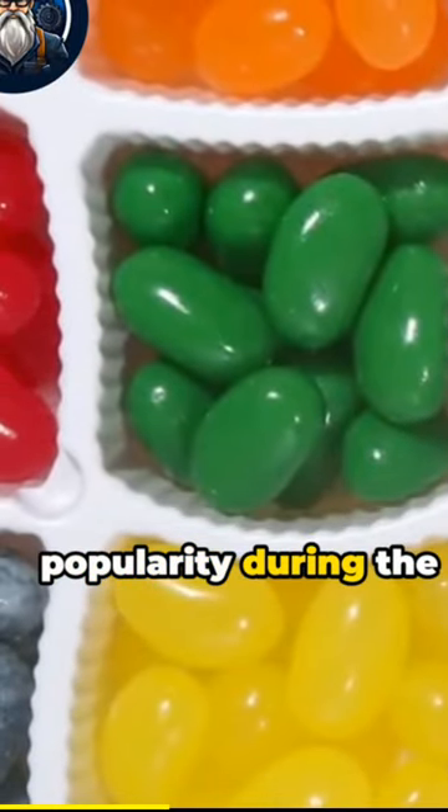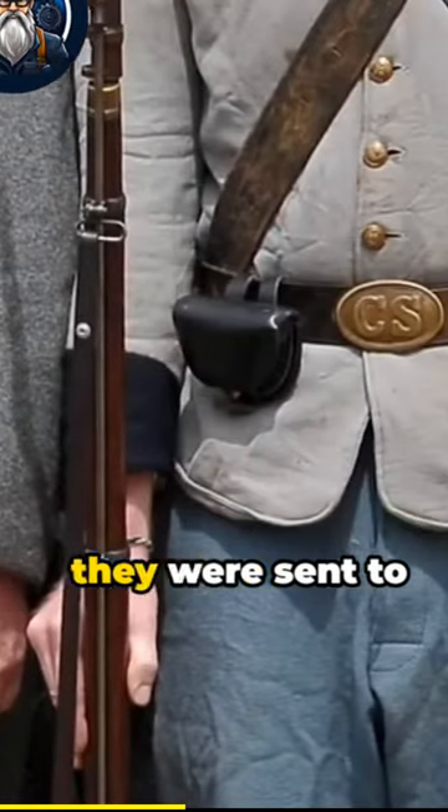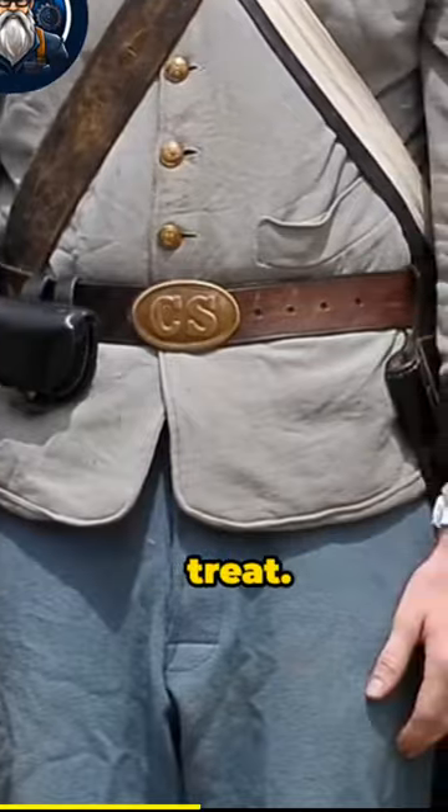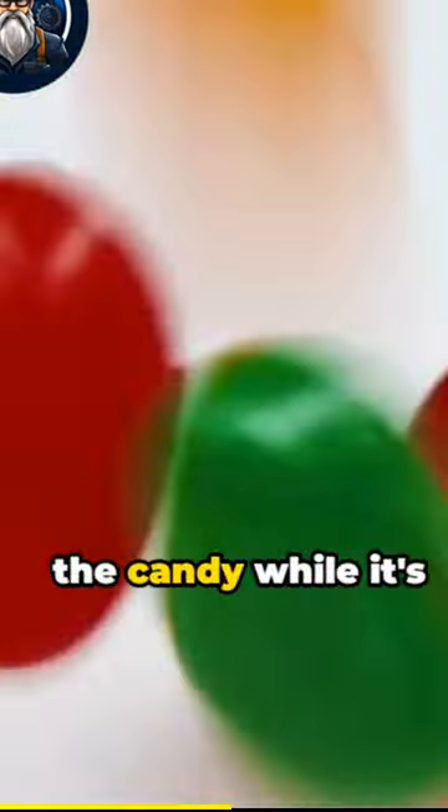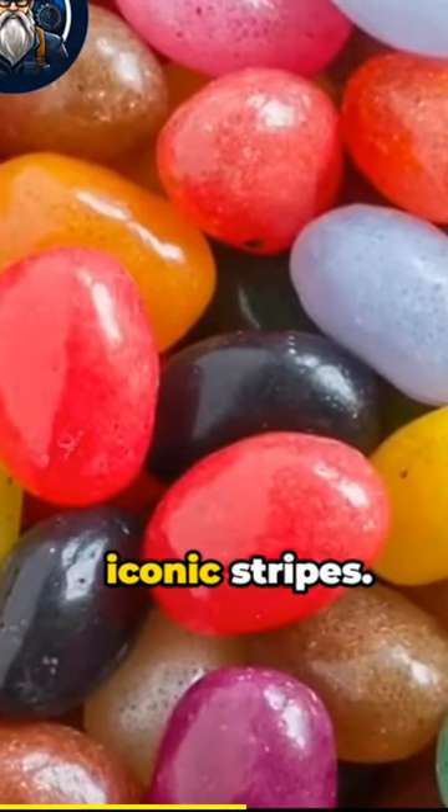Jelly beans gained popularity during the American Civil War when they were sent to soldiers as a sweet treat. The process of making candy canes involves pulling and stretching the candy while it's still hot to create the iconic stripes.